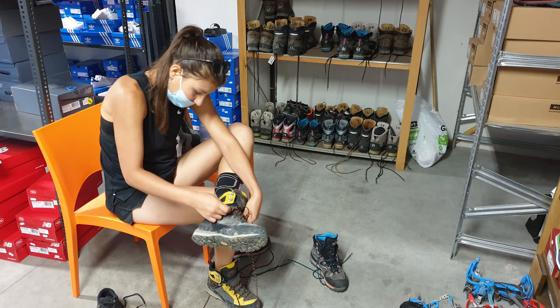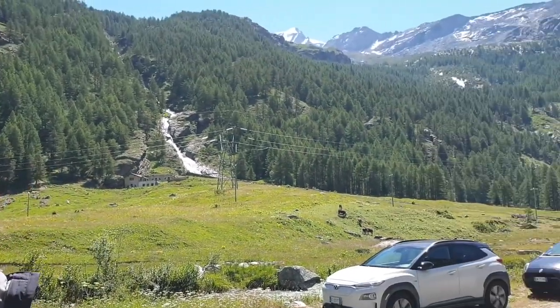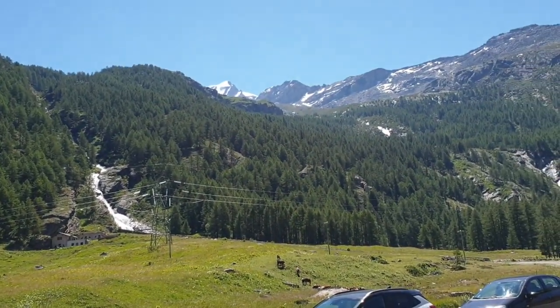The following day we went to rent some equipment for Viv, and off we went. From Aosta we went past Valsavarenke to our starting point.